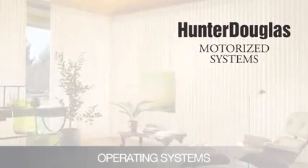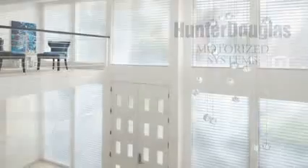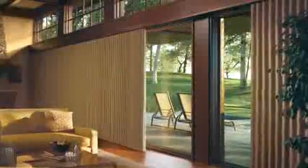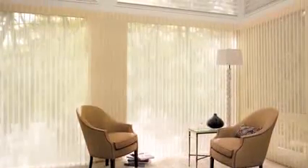For the ultimate in convenience and control, Hunter Douglas offers motorized products built with our proprietary Platinum Technology wireless communication. Our state-of-the-art wireless control systems enable you to operate your window coverings individually or in groups. No wiring through walls or windows required.